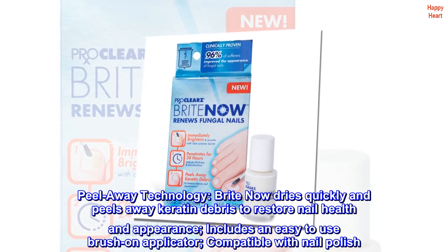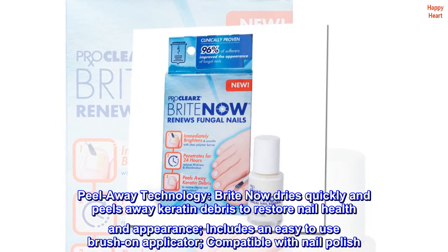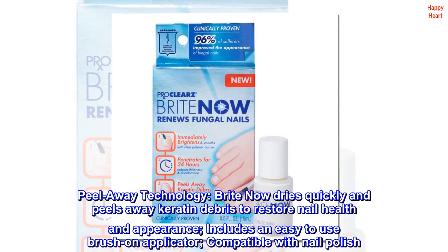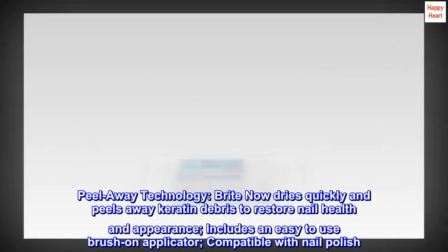Peel Away Technology. Bright now dries quickly and peels away keratin debris to restore nail health and appearance. Includes an easy-to-use brush-on applicator, compatible with nail polish.